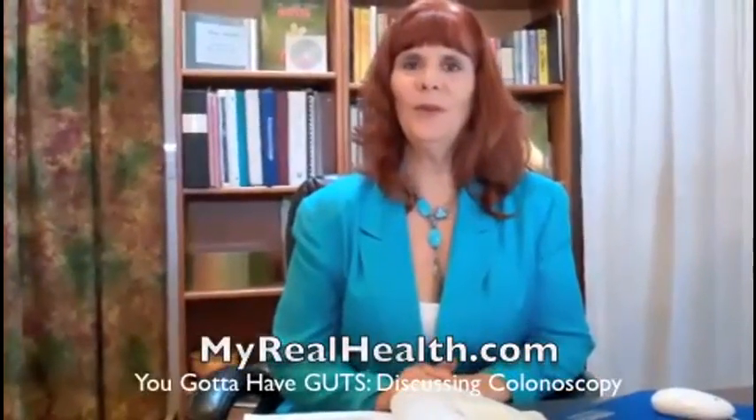Hi, I'm Victoria Bowman, and I've written a book called You Gotta Have Guts, The Natural Way to Enhance GI Health. Let's talk about colonoscopies today, and I'll read a little excerpt from my book. The medical procedure for looking at the inside of our colon is called a colonoscopy.